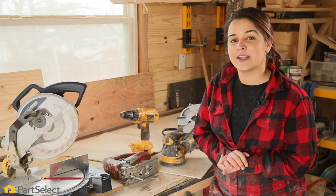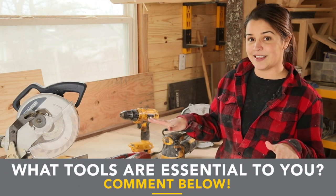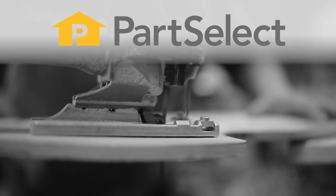Thanks so much for watching everybody and let me know in the comments below if there's any other tools that you would add to my list. While you're at it, don't forget to subscribe.